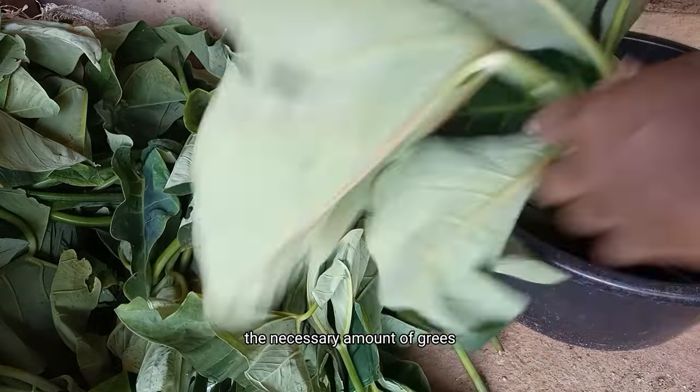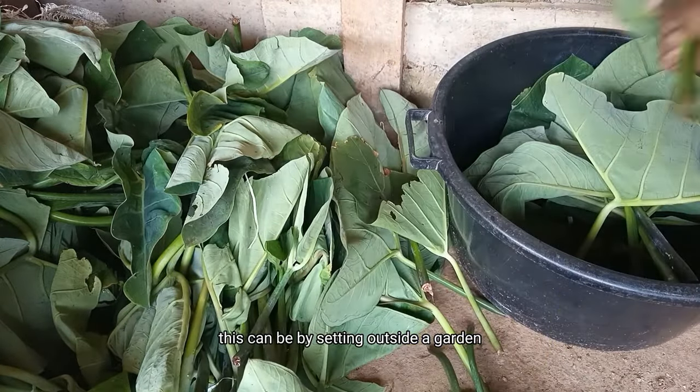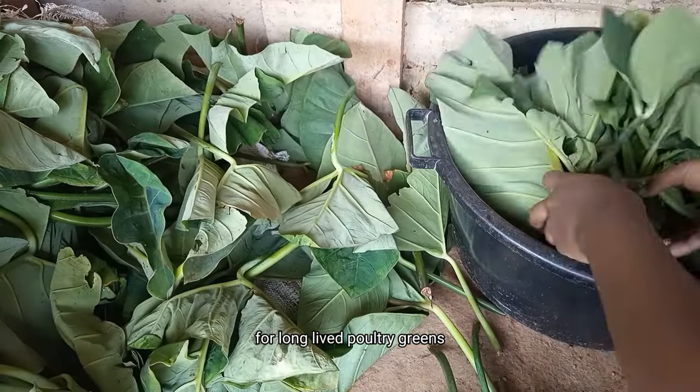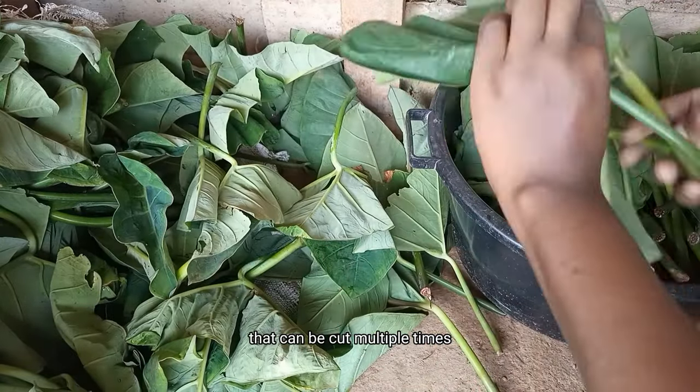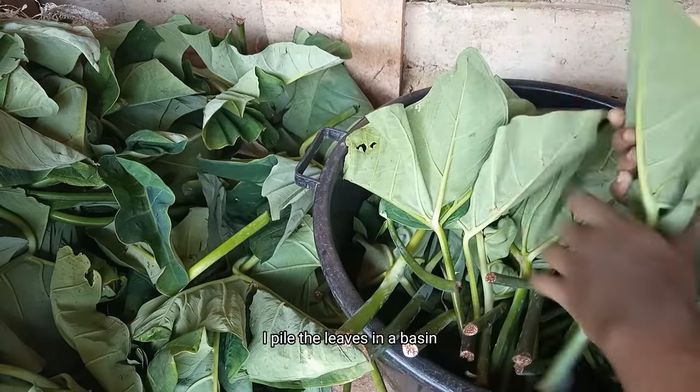It's important to grow these crops in a place that's easy to harvest the necessary amount of greens every morning. This can be done by setting aside a garden for long-lived poultry greens that can be cut multiple times. After cutting and gathering the leaves, I pile them in a basin.